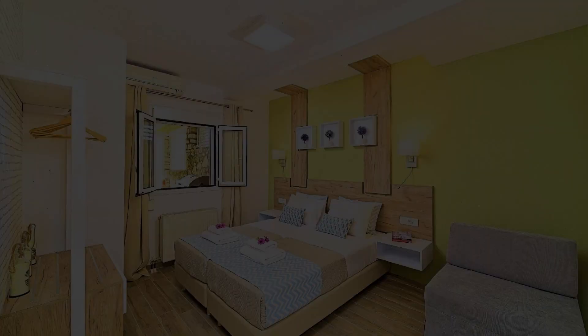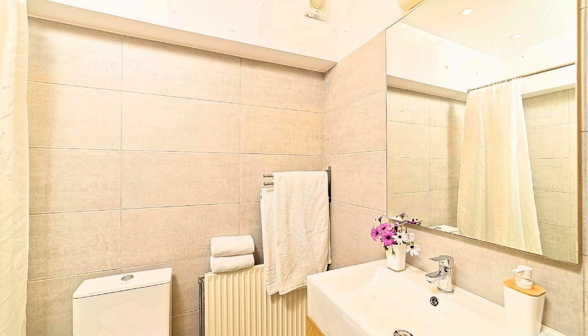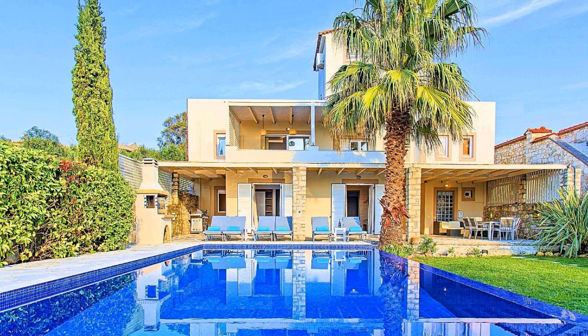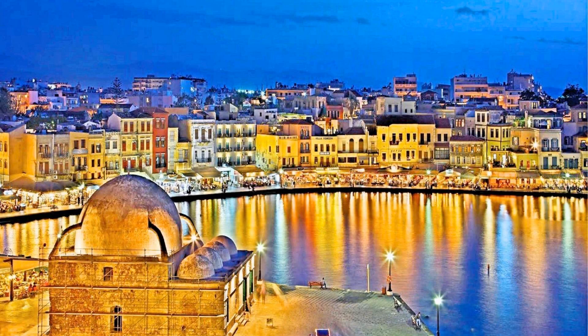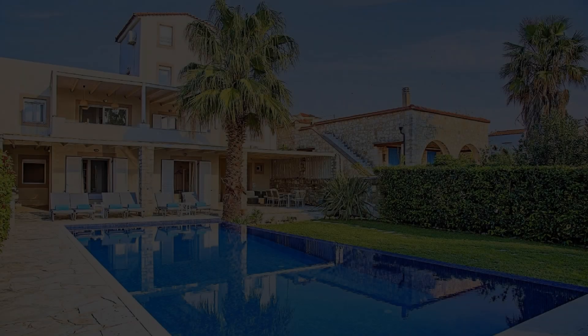Hello everybody, welcome back to my channel. You are watching a new video of a property. In this property, one type of room is available on agoda.com. You can book online and enjoy it. To see more than 100 reviews of this property, you can go to agoda.com.